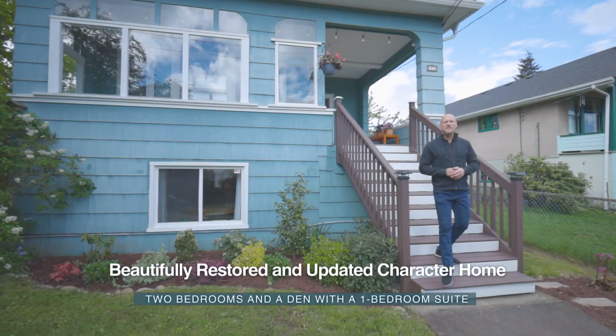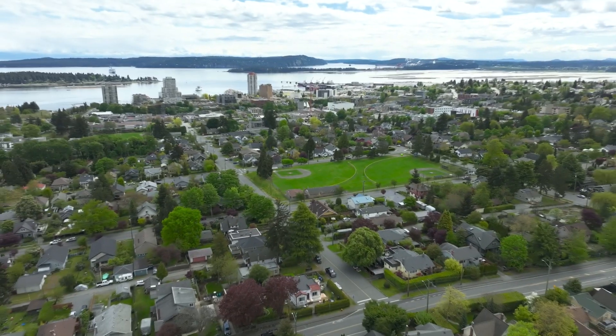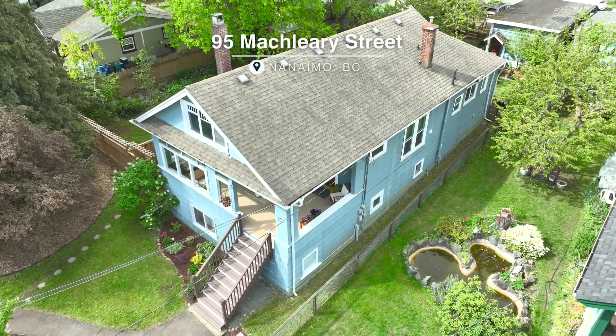Hi, I'm Myles McCullough with the Sims Real Estate Group here on Vancouver Island, and today I'm bringing this brand new listing at 95 McCleary Street in one of my favorite parts of the old city.